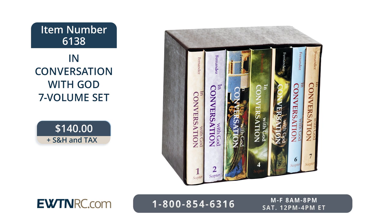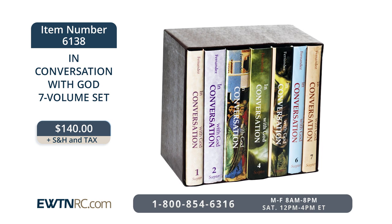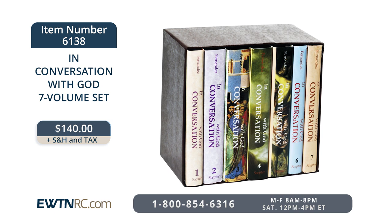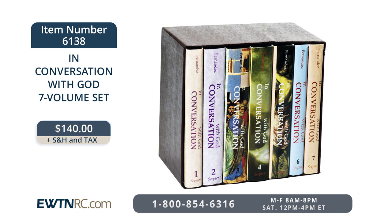Each volume has a soft vinyl cover, and the set includes a slip case to keep everything together. It's a great gift idea for a loved one or a treat for yourself as you grow in desire to love God and to be attuned to His will for your life.